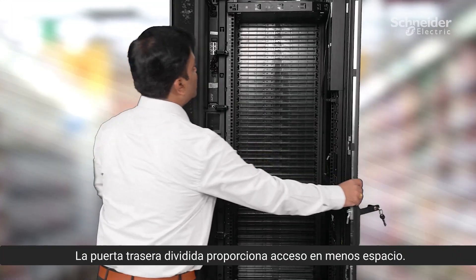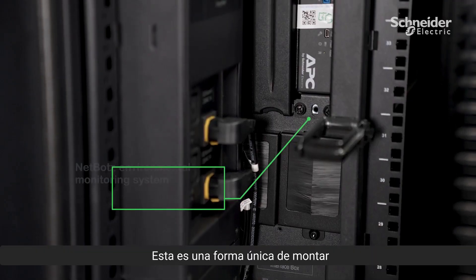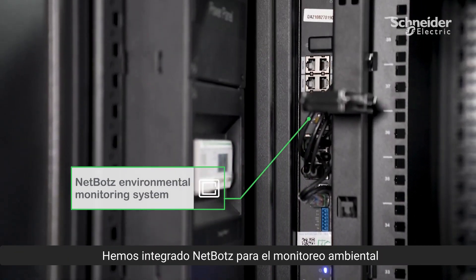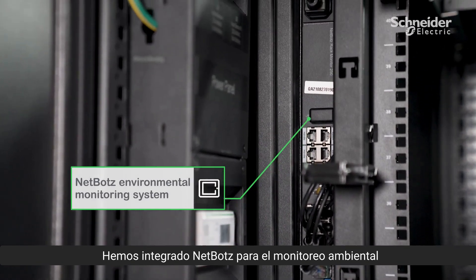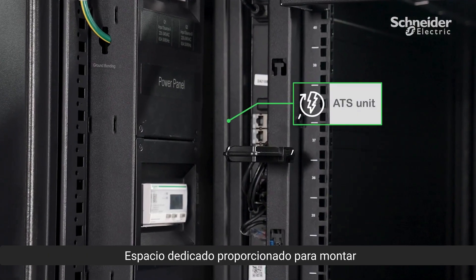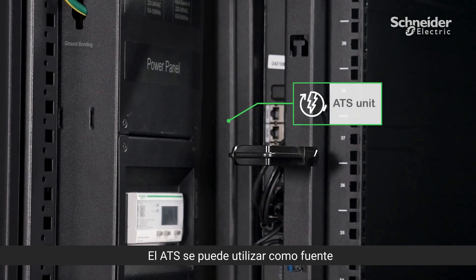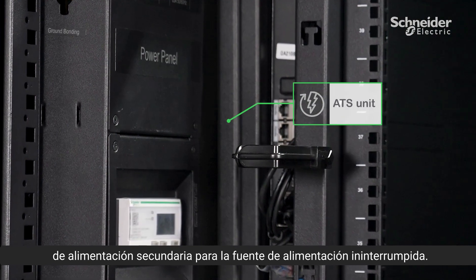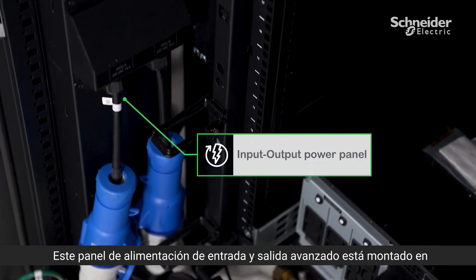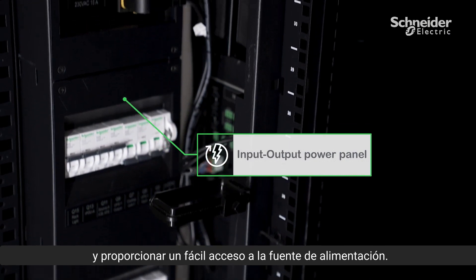The split rear door provides access in less space. This is the unique way to mount net boards and ATS in zero-U space. We have integrated net boards for environmental monitoring which connect different sets of sensors. Dedicated space is provided for mounting the optional ATS unit, which can be used as a secondary power source for uninterruptible power supply. This advanced input/output power panel is mounted in zero-U to save IT usable space and provide easy accessibility to the power source.